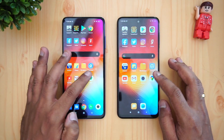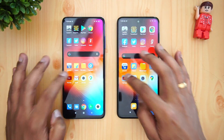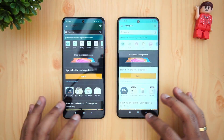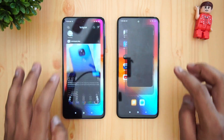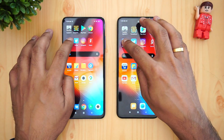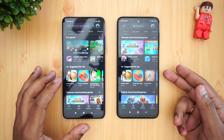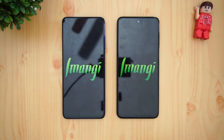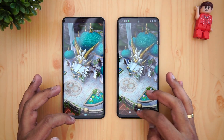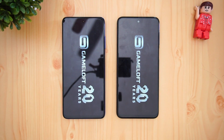Now let's check memory management — which device retains more apps. Maps, Camera, Gmail, YouTube, Settings, File Manager, Flipkart, and Amazon are retained on both devices. Gaana is retained on both. Instagram reloaded on the Redmi Note 9 Pro Max. Twitter reloaded on both devices. Facebook reloaded on both. Chrome available on both. Play Store reloaded on the Redmi Note 9 Pro Max. Temple Run reloaded on both. Asphalt 9 reloaded on both devices.